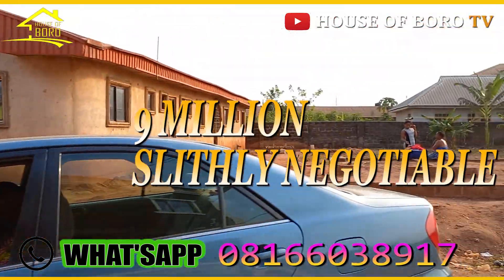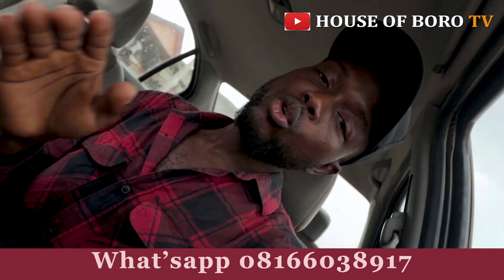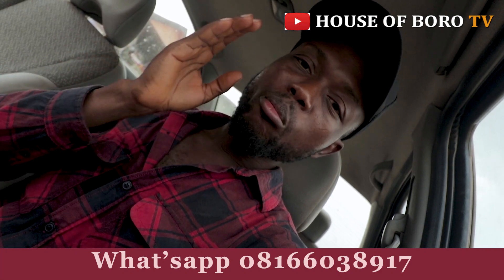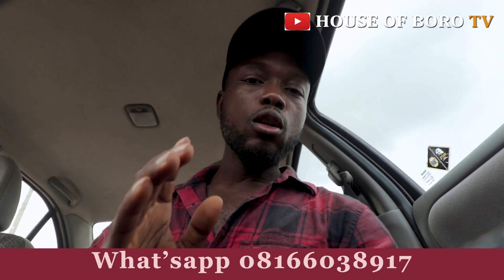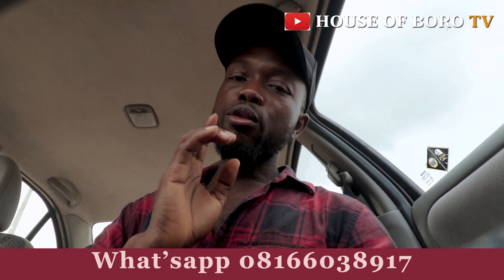Do you need a professional videographer and photographer to cover your events? We cover wedding ceremonies, birthday parties, housewarmings, get-togethers, burial ceremonies, and any kind of ceremony. We have high-quality cameras and professional analysts. If you can't attend the event or want to watch it live on your TV in full HD with your family, call us now.